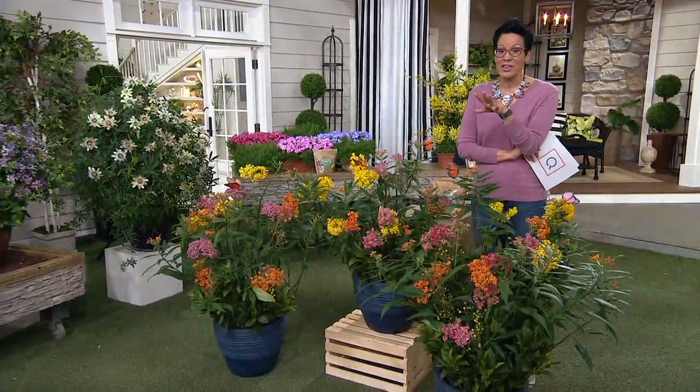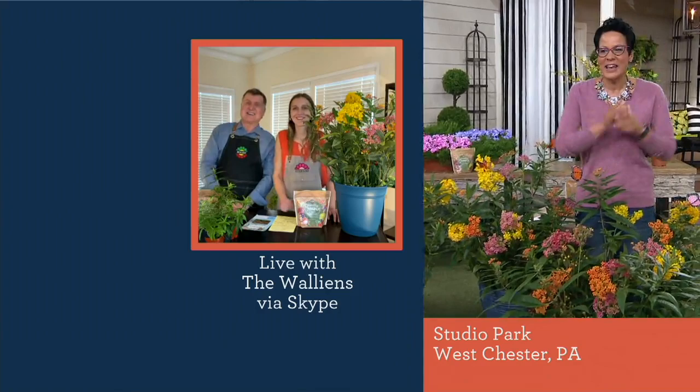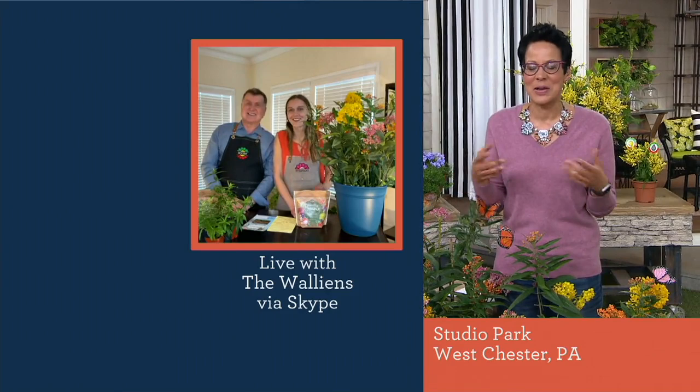I believe we are going to welcome in our guests. I have Stephanie and Court Walleen and they are from Roberta's. Nice to see you and chat with you this way. I so appreciate you being here.